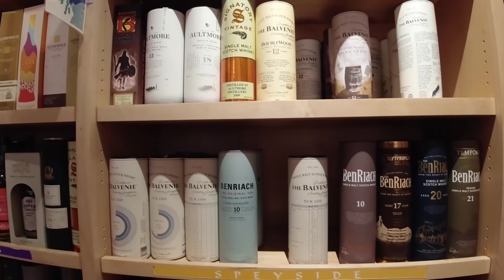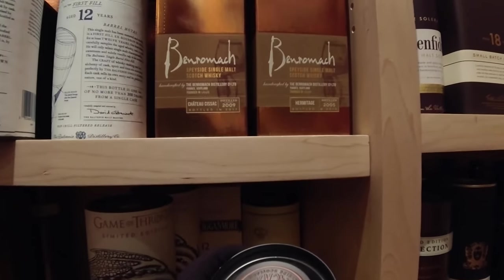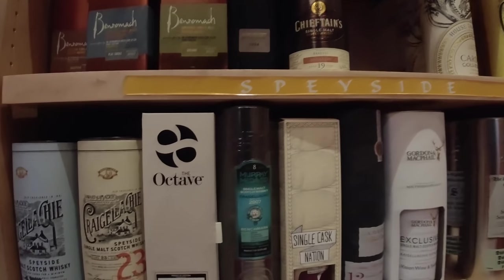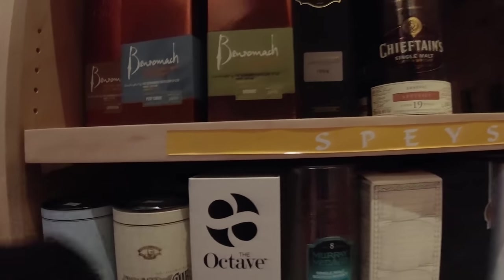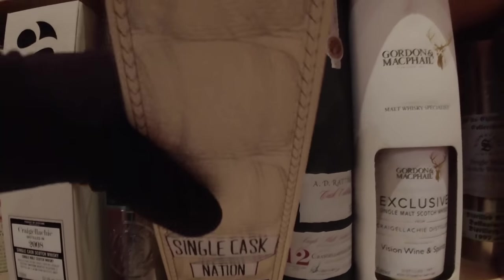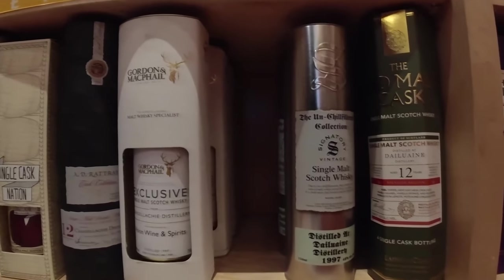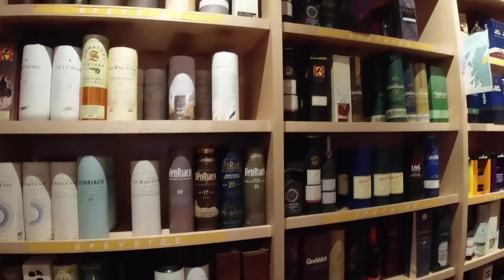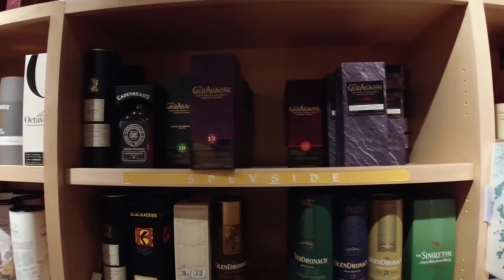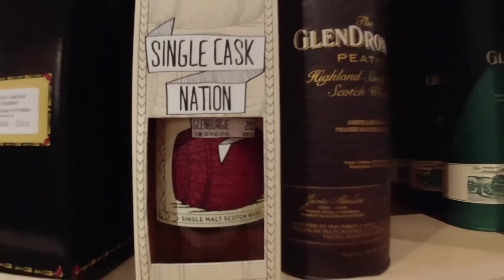Oh, more Balvenies. How much is that Craigellachie? Sixty-one. Not too bad. And $275 on the 23. Not too bad either. I don't even have a Craigellachie — just a 10-year. Glenallachie. Glenbergie.